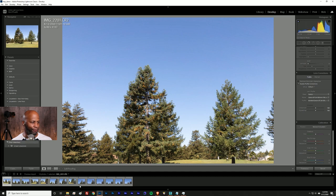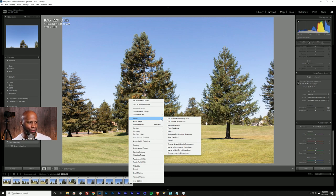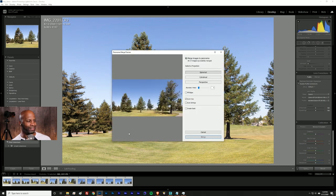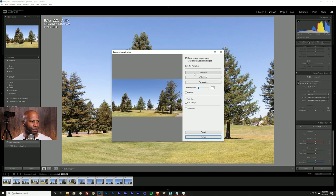Now that distortion and perspective are squared away, highlight all the images, right-click, and select Photo Merge, then Panorama. You can try this in Photoshop via Edit In, but Photoshop is really, really slow. In the Panorama dialog, the AI will think for you. The Perspective option probably won't work with this many files, but Cylindrical or Spherical options work well. Check out Boundary Warp — moving it to its maximum causes bowing and curves, which we don't want, so play with it in the preview to get the composition you need.